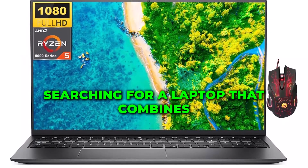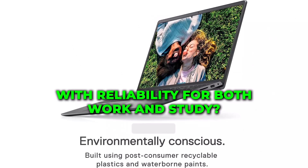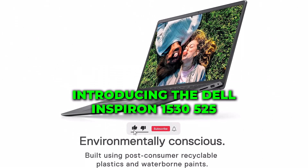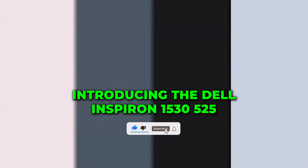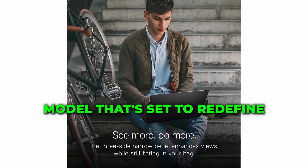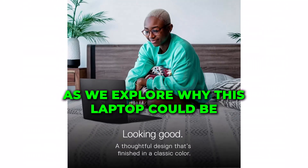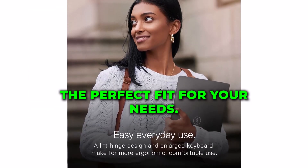Are you searching for a laptop that combines high performance with reliability for both work and study? Introducing the Dell Inspiron 15 3525, the 2024 model that's set to redefine your computing experience. Stay tuned as we explore why this laptop could be the perfect fit for your needs.